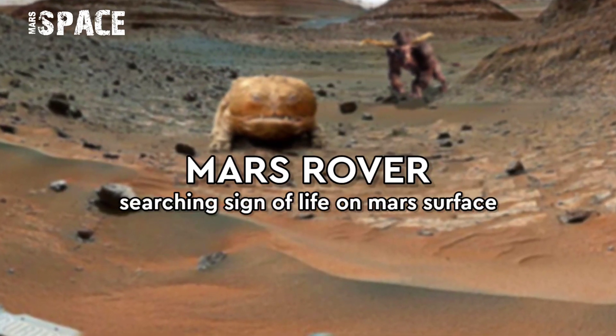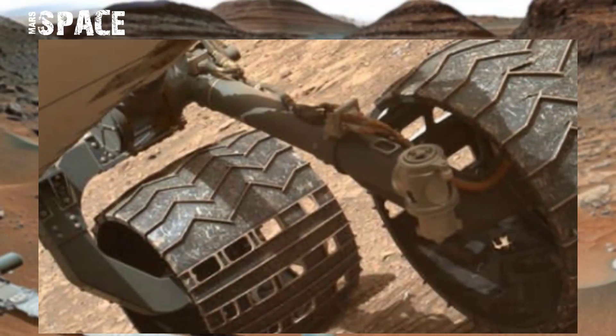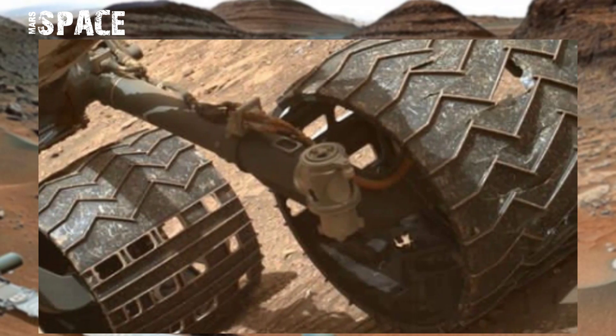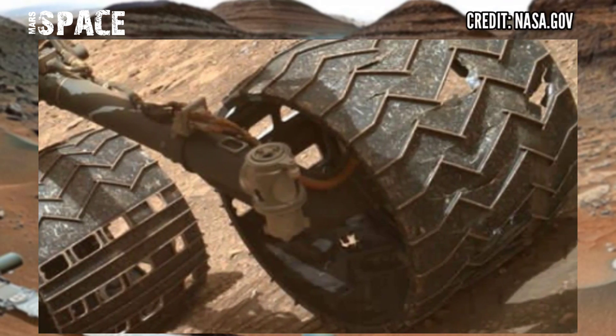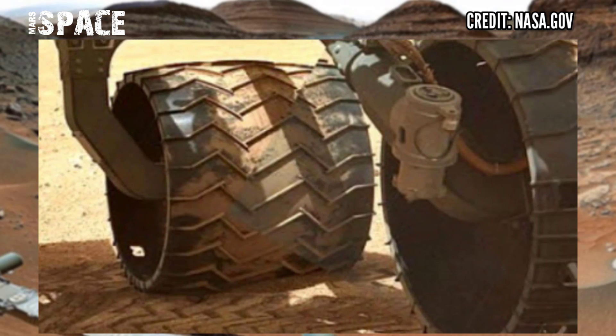Hello everyone, welcome back to our YouTube channel Mars Space. If you are new, hit the like button with thumbs up and please watch till the end. Here's the latest video footage from NASA's Mars Curiosity rover.